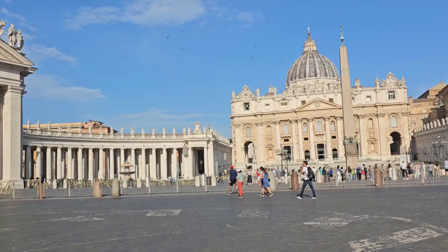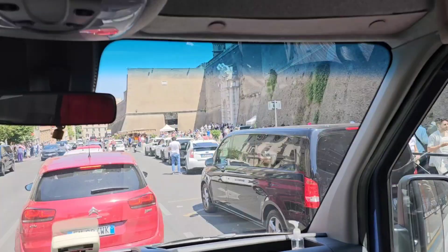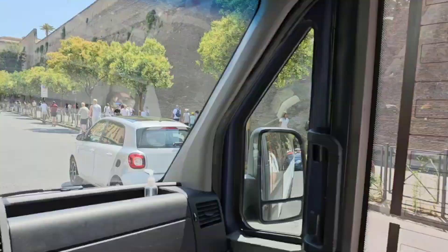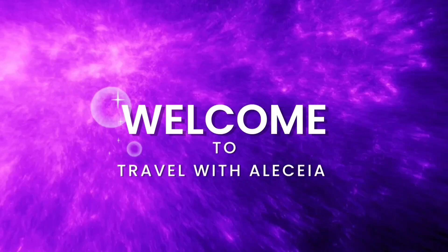Welcome to Vatican City. We're going to be doing a hotel review, but before we get into that, I just wanted to give you a travel tip. This is the line to get into the Sistine Chapel. The line is over a mile long, so trust me when I say you want to skip the line service. It's well worth the value.